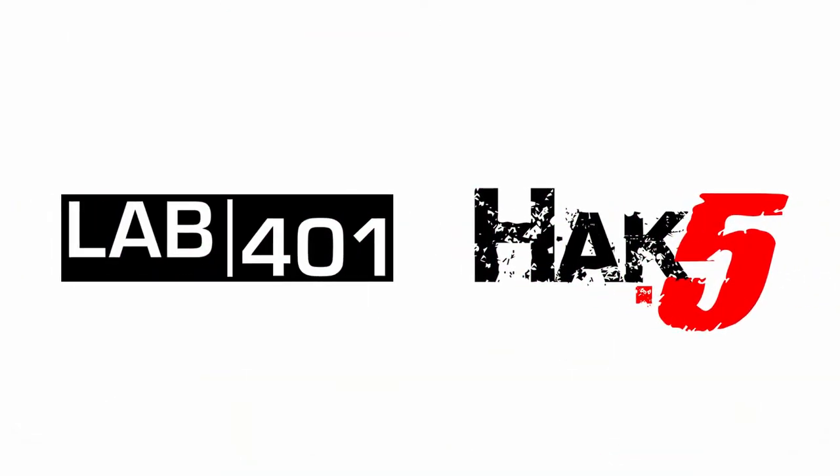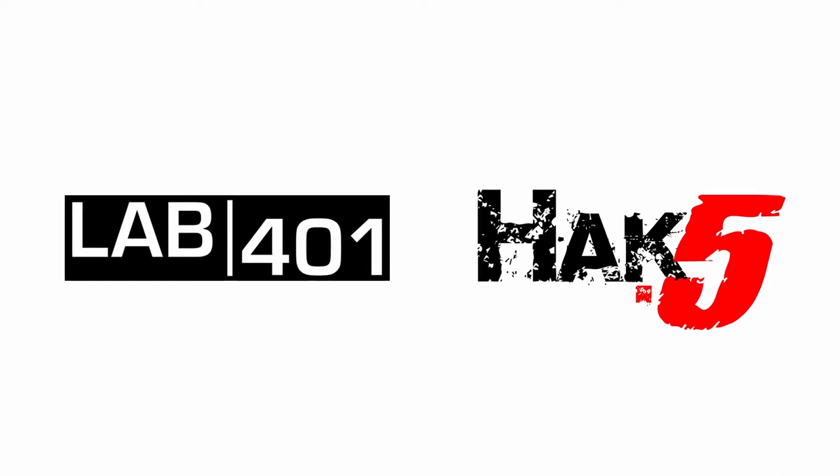Hey guys, after months of hard work, we are really excited to announce that Lab4Warn is an official distributor of HACK5 products.